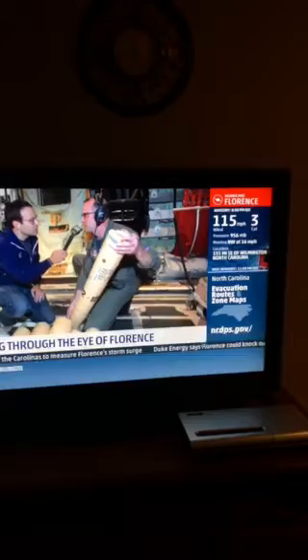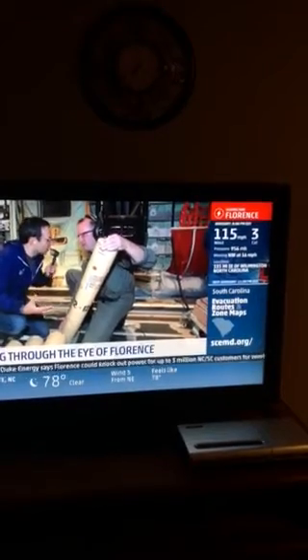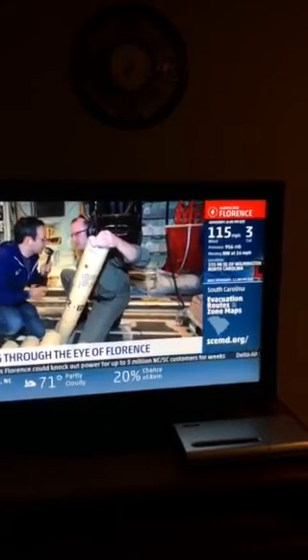This is a bathythermograph. It'll fall off the back of the plane, the launch tube will hit the ocean surface, and deploy a probe. It measures ocean temperature — how hot the ocean is, and how much energy is available for the hurricane.